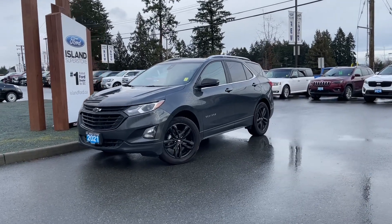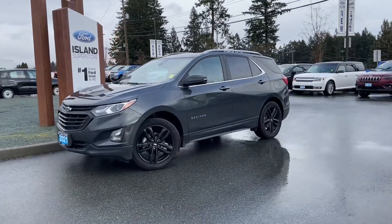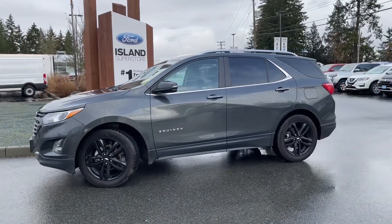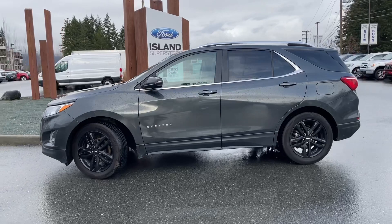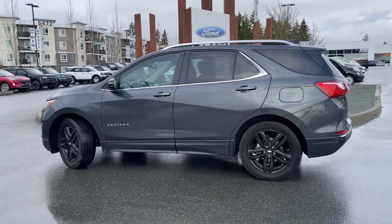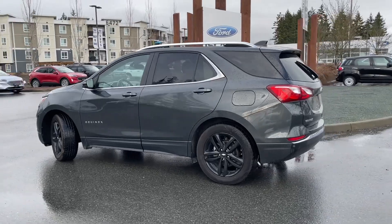It's a great day for a drive, especially in a 2021 Chevrolet Equinox LT in this deep grey. It has black leatherette seats, seating for five, four doors and a hatch. It has a twin panel moonroof as well as navigation, reverse camera and so many more features.